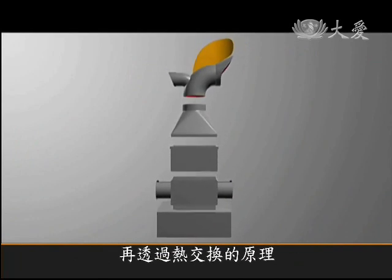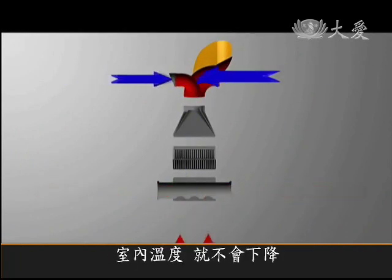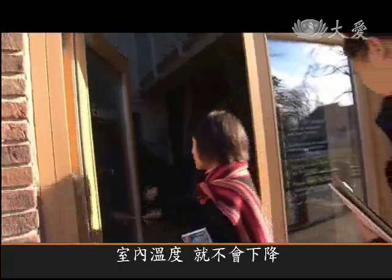By using a heat exchange system, the expelled hot air warms the incoming cold air so that the temperature inside does not drop.